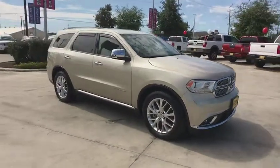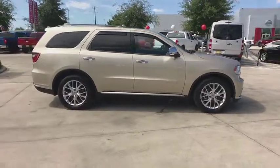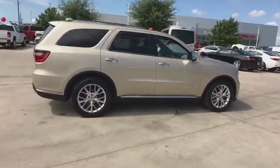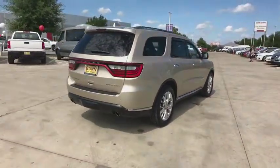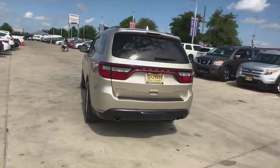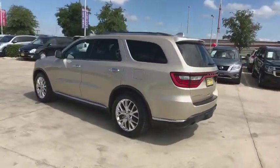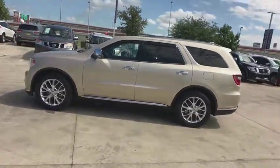The 2014 Dodge Durango. The Durango allows you and your family to travel in style and comfort while towing your camper or boat. It offers more interior room and towing capability than most midsize SUVs and has an available third row of seating. Underneath are sturdy body-on-frame mechanicals and the option for a powerful V8 engine.